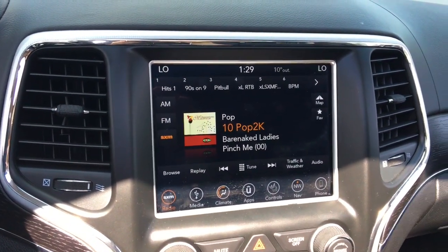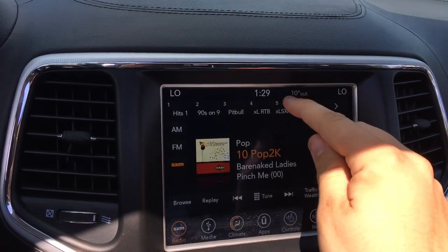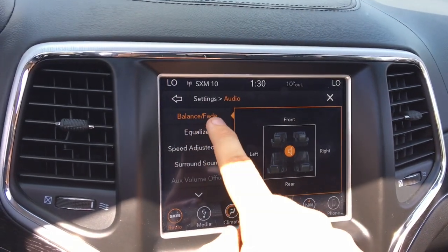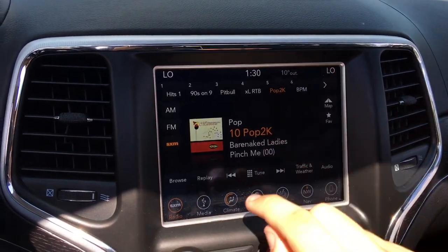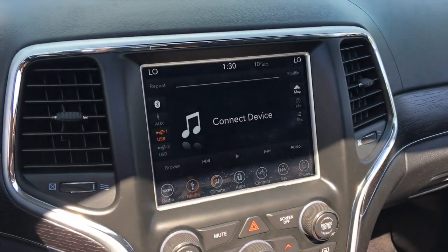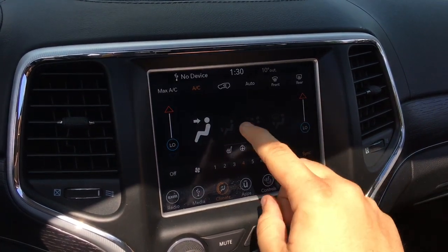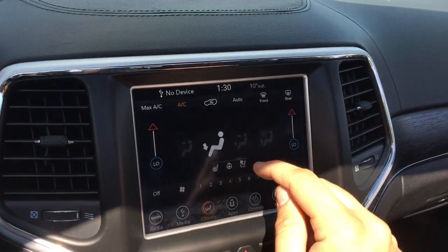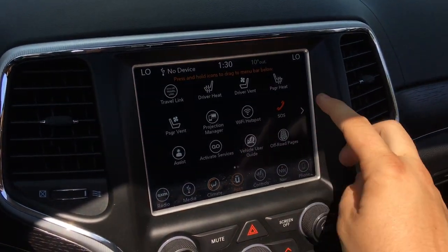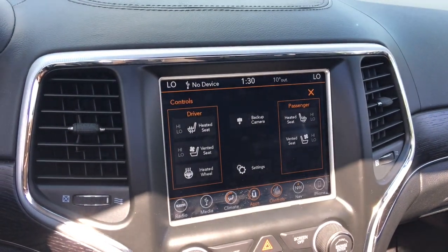Here is the Uconnect touchscreen system — the latest version — with AM/FM radio, SiriusXM, and a mini map thanks to GPS navigation. Presets are easily set by holding one of the boxes with your finger. You can adjust audio balance, fade, equalizer, speed-adjusted volume, and surround sound. The media center lets you listen through the two USB ports, Bluetooth, or auxiliary. Touchscreen climate control lets you adjust airflow, fan speed, and temperature with your finger.